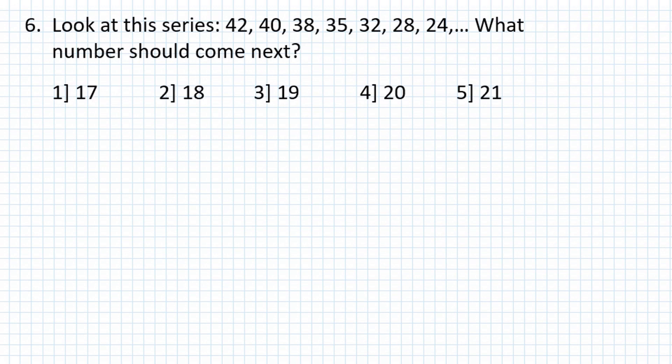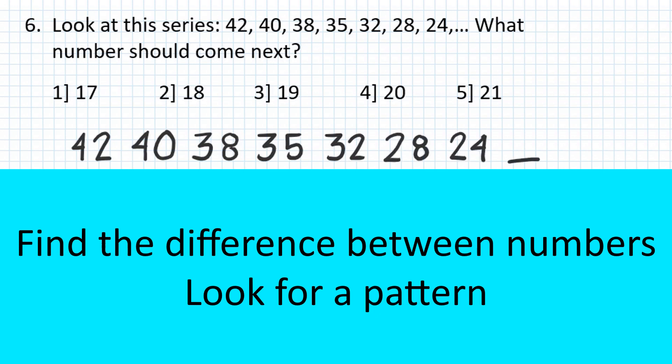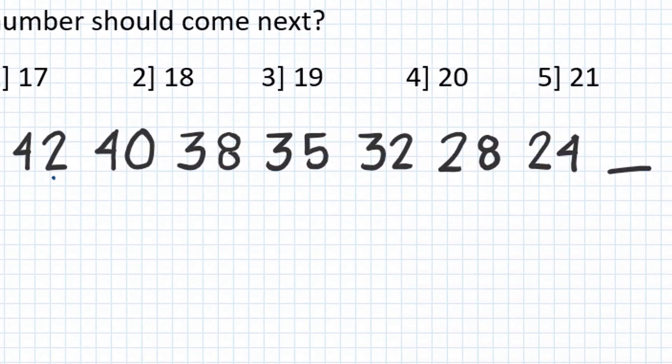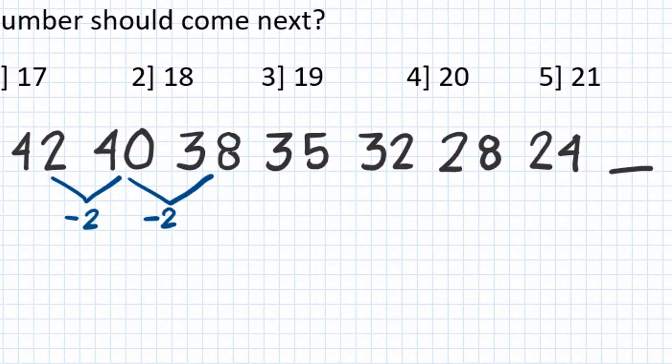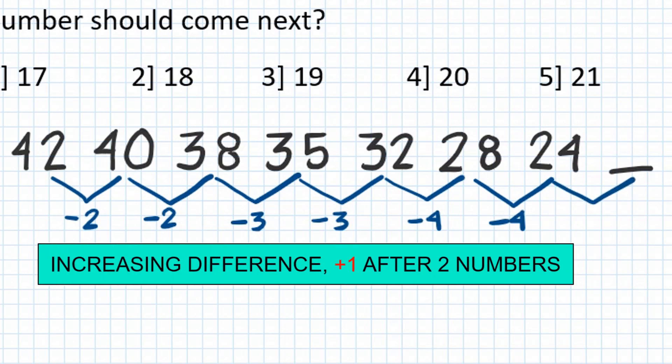Problem number 6: 32, 28, 24 — what number should come next? Answer: 19.